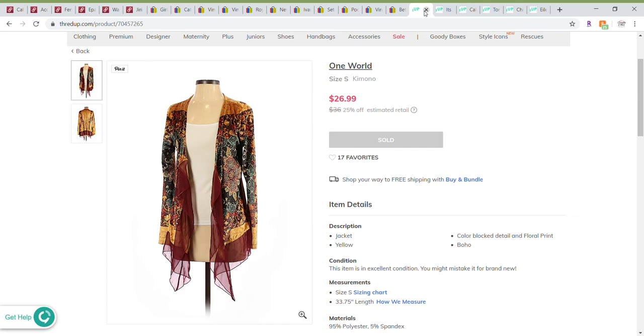On to my ThredUp sales. First is a One World kimono-style open cardigan sweater. This is a brand I will not be sending to ThredUp anymore because it doesn't have a high enough retail cost. It sold for $26.99 on the ThredUp website, but I only received $4. This is one of my learning experiences — I'll definitely sell this brand on eBay or Poshmark if I have more of them.